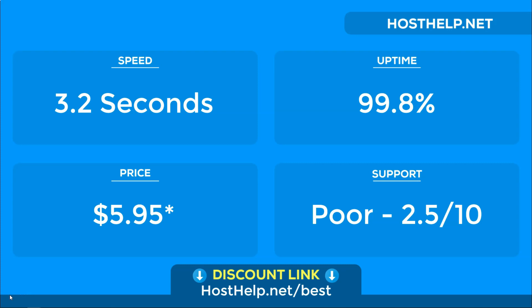Support is something that HostGator is not known for. There were times when we reached out to their live chat and we had to wait over 30 minutes to speak to someone. One of our tickets also took over 48 hours to get resolved. Their support is some of the worst we've ever experienced.